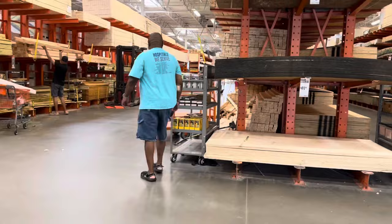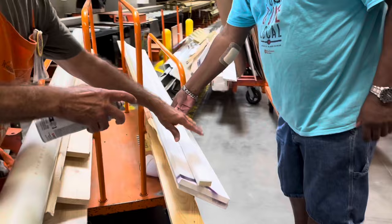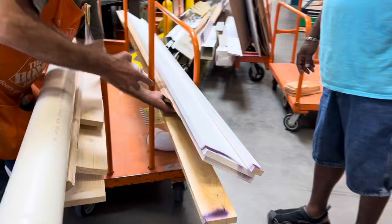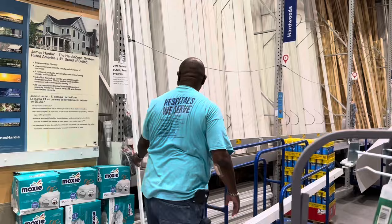Mark wanted to go to Home Depot to see if they had any wood marked down, and he found some in the back. He got the guy, who spray-painted the wood using a purple spray — that tells them to mark it down 70% off the price. Definitely some great savings! We then also went over to Lowe's to pick up some additional wood that we would need for the project.